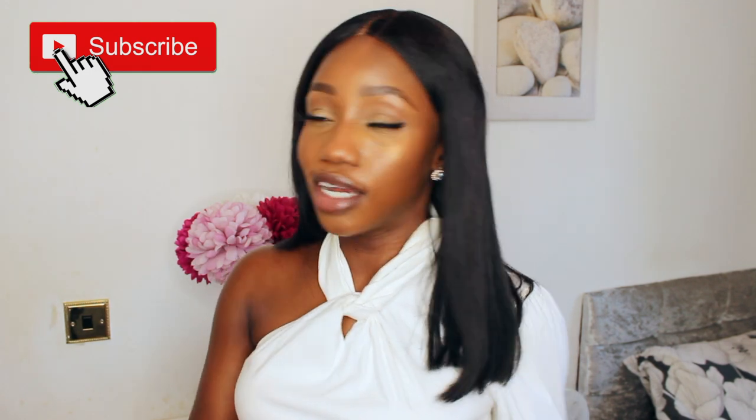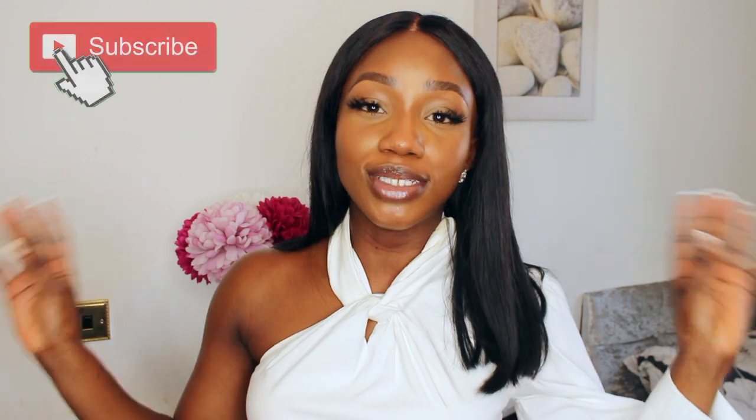Hey guys, welcome back to my channel. My name is Kenny, and in today's video I'm going to cut straight to the chase and talk to you about how I completely ruined my skin. I will be inserting pictures so you can see the damage that I really did. I got way too excited, so my skin went from good and I took it right back to bad. I'm going to tell you how I managed to do that, how you can avoid doing the same, and how I've been able to fix my skin — because my skin is in a much better place now, we thank the Lord.